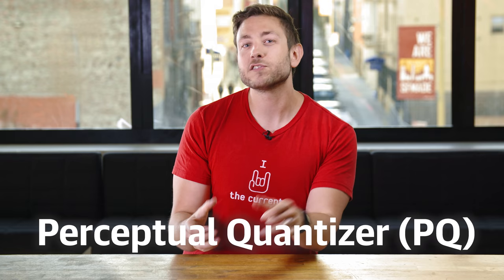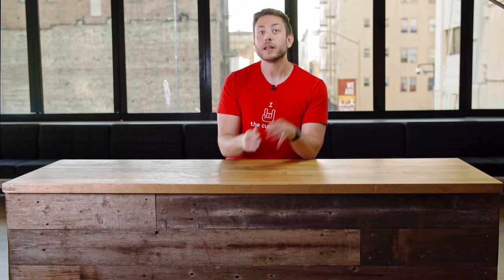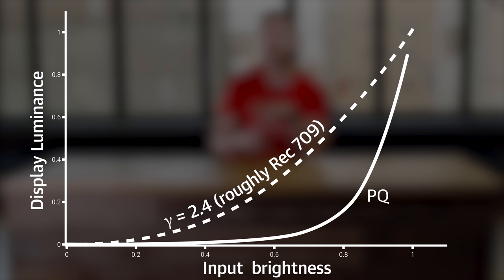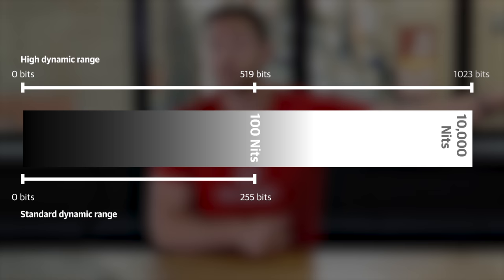The perceptual quantizer is like a gamma curve on steroids. It was designed primarily by Dolby, and it's based on how people actually perceive contrast at various luminance levels — a closer analog to how your eyes actually work, with way more complicated math. At 10 bits, PQ uses twice the data of all of SDR, over 500 bits, to describe just 0 to 100 nits in brightness, but then it keeps going, with headroom built in to extend all the way to 10,000 nits of brightness.